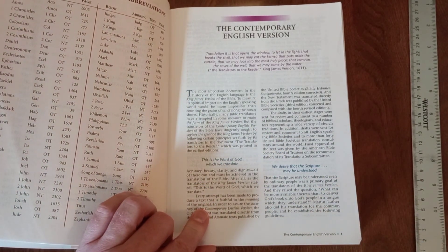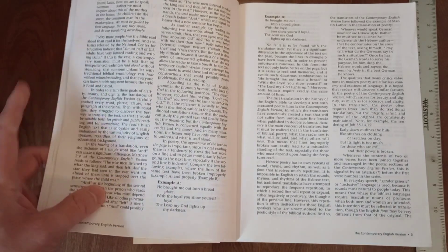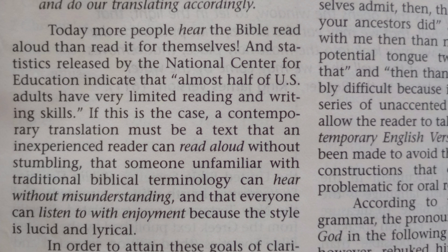Every attempt has been made to produce a text that is faithful to the meaning of the original. They talk about the reason for this translation: today, more people hear the Bible read aloud than read it for themselves, and statistics from the National Center for Education indicate that almost half of U.S. adults have very limited reading and writing skills. So a contemporary translation must be a text that an inexperienced reader can read aloud without stumbling, that someone unfamiliar with traditional biblical terminology can hear without misunderstanding. I think they succeeded on the first two criteria and maybe fell short on the third.